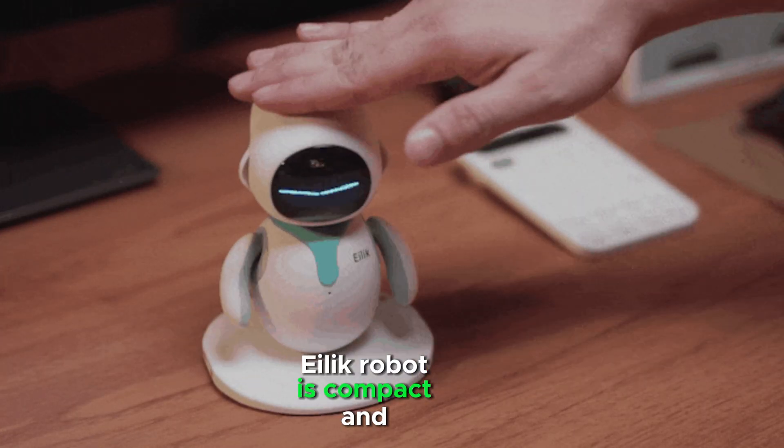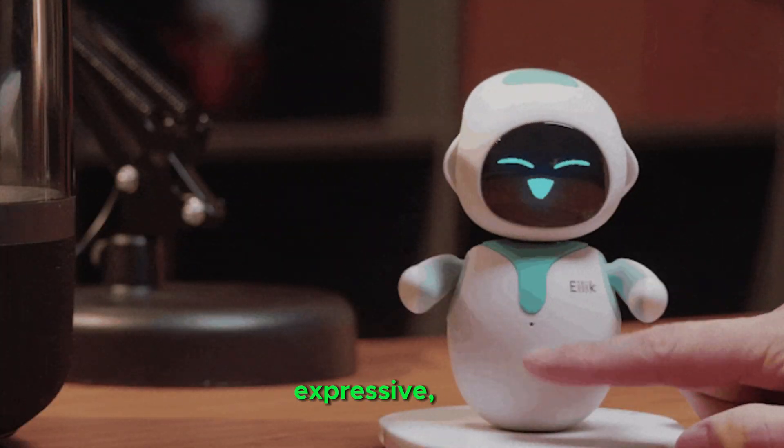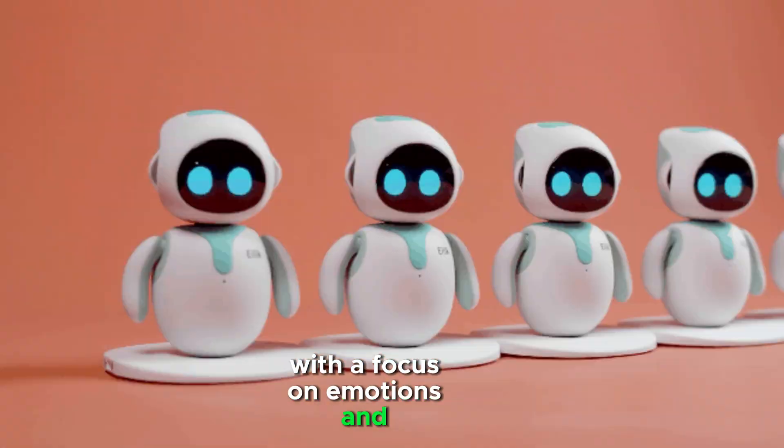ALEC robot is compact and cartoonish with a cute, emotional design. It is designed to be expressive, with a focus on emotions and engaging gestures.